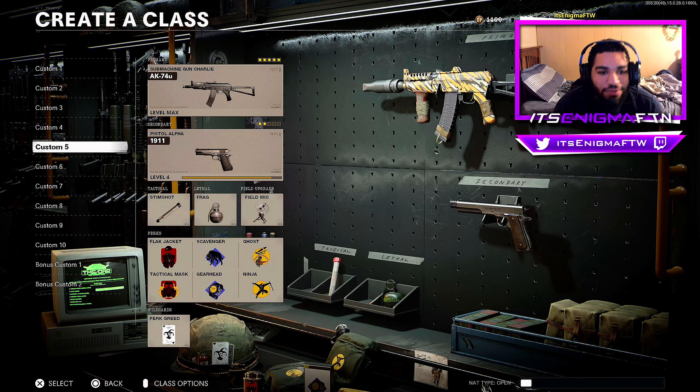Give me that quad. Yo, what it do what it do. It's your boy. I'm coming back at it again with another video man, and in today's video I got for you guys the AK-74U man.